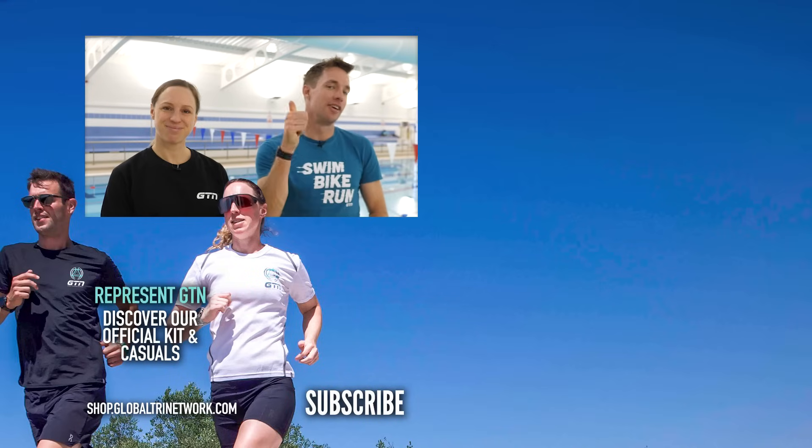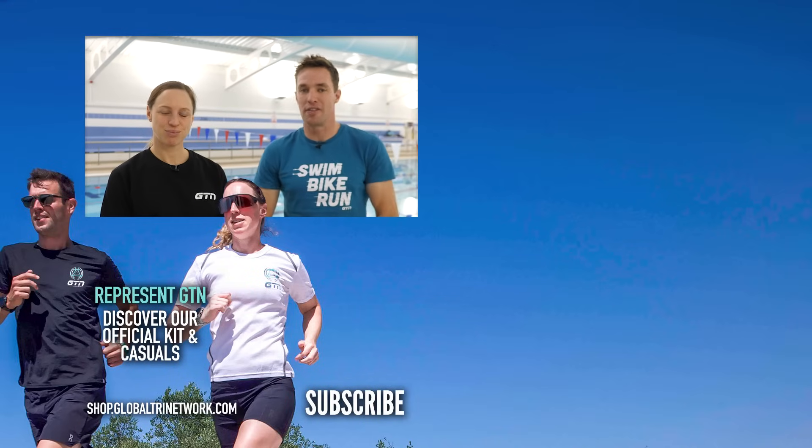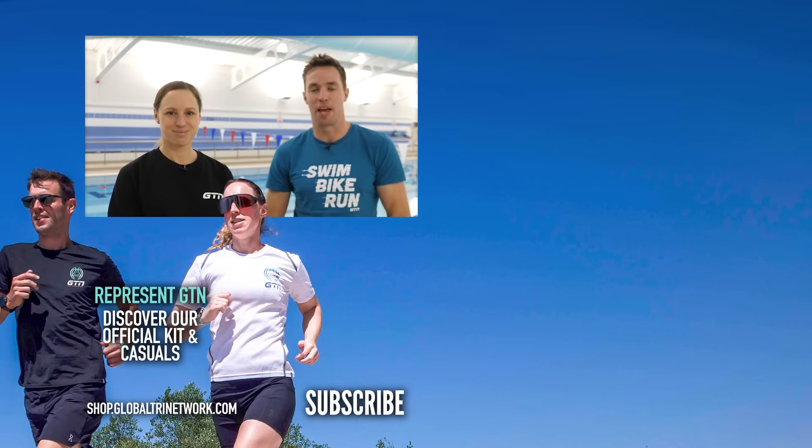Thanks for watching. If you enjoyed this video, give us a thumbs up, and don't forget to subscribe to the channel so you don't miss any of our other swimming or triathlon videos. Thanks for watching and happy swimming.